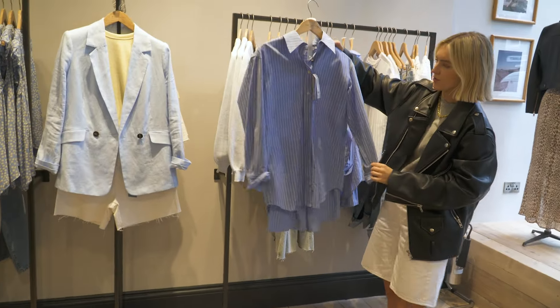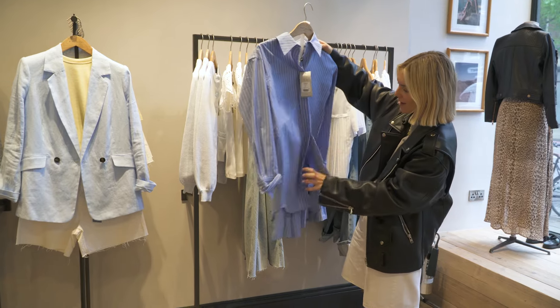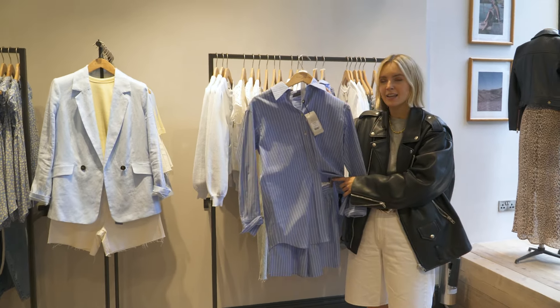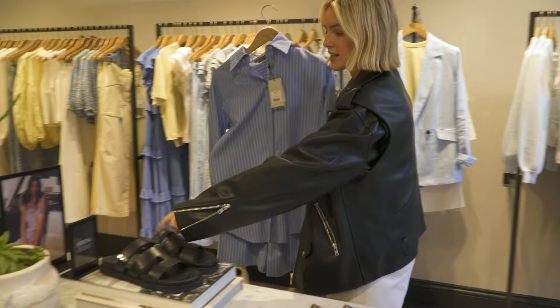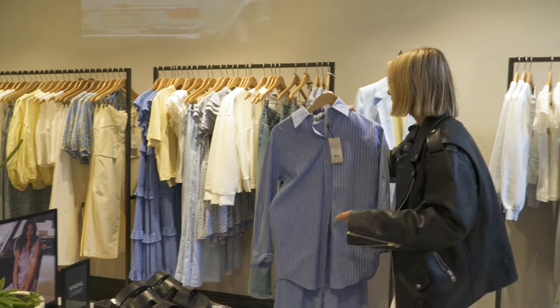This little shirt looks really cool but I just noticed it's got matching shorts as well — we love a co-ord in the summer. Imagine that on holiday at the beach over a bikini, but equally I think with a biker jacket, pair of sunglasses, maybe these sandals, it would make a really nice city look as well.